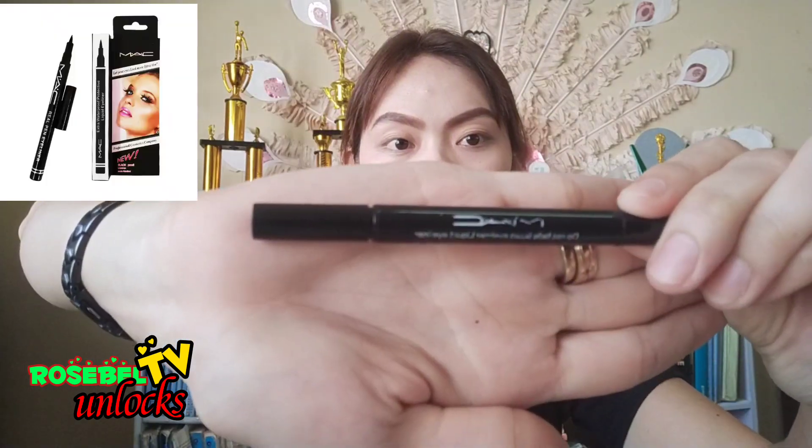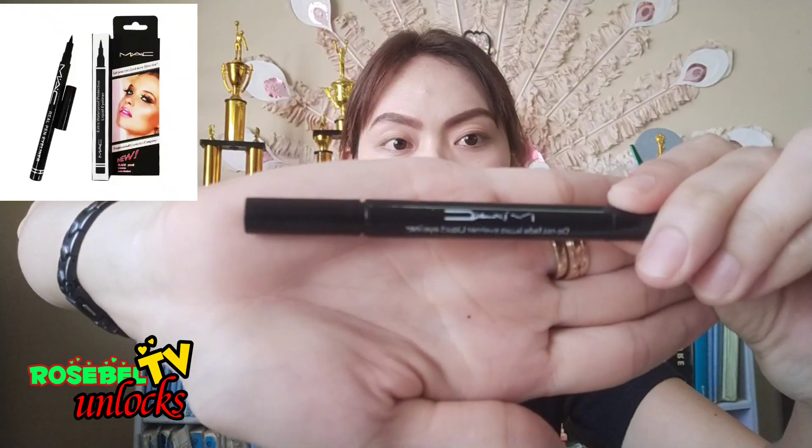Next in line is MAC Do Not Fade Liquid Eyeliner. I use this one to add a little bit of emotion to my eyes and at the same time to naturally look awake.